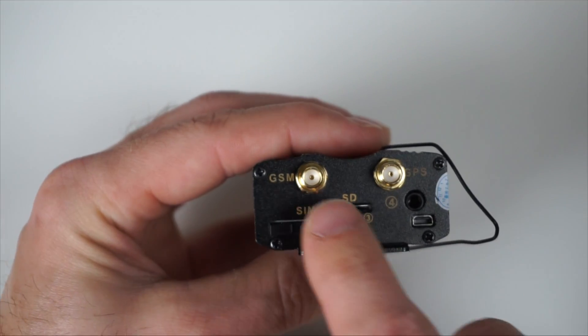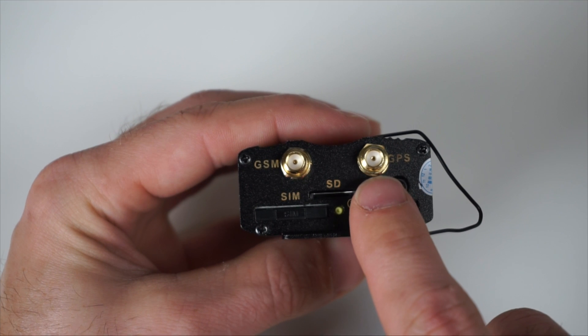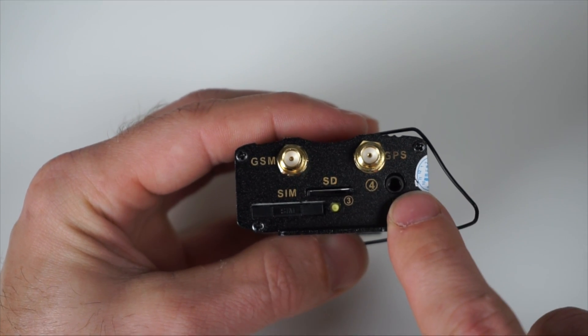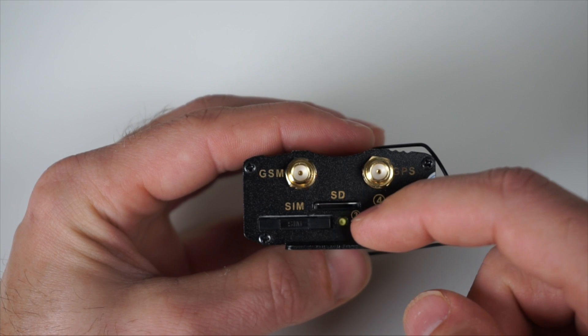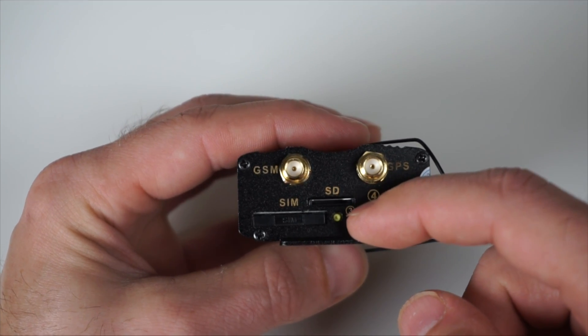On the other side, there are inputs for the GSM antenna, the GPS antenna, a monitor connector, SD card slot, and SIM card slot. The small yellow button is the SIM card ejector.